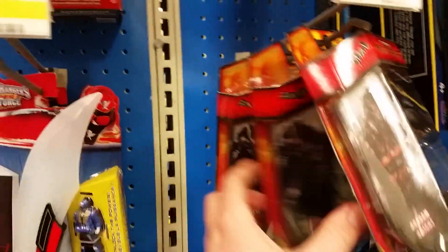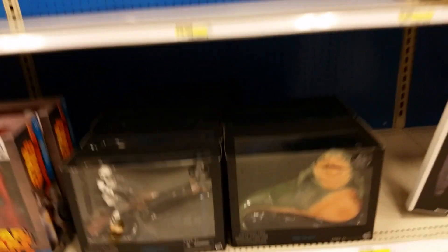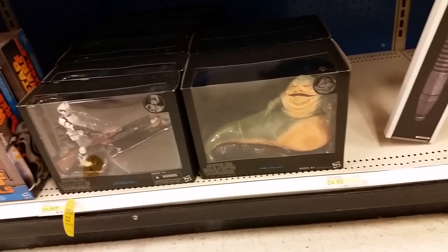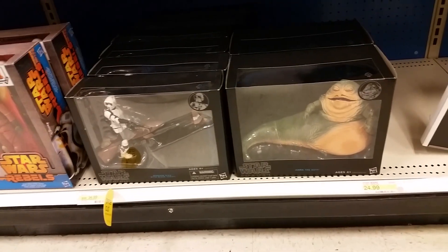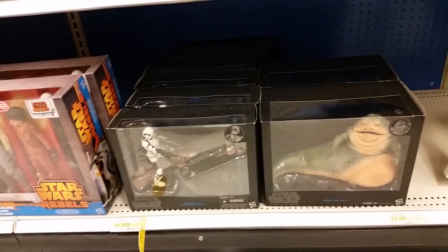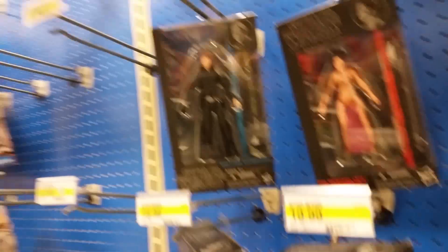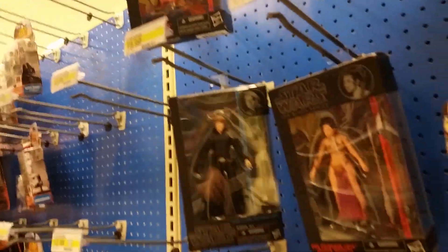I guess Scarecrow, Two-Face, Red Hood — they've moved stuff around. You've still got these down here with a price cut: $34.99. So they're $5 cheaper than what they were. Doesn't look like they got any of the new six-inch stuff.